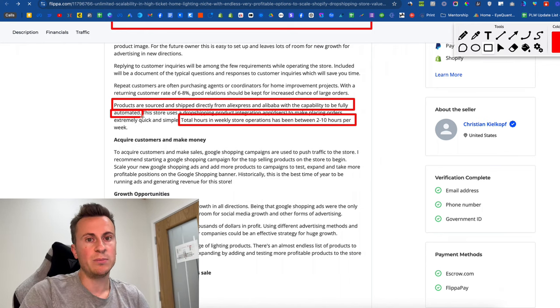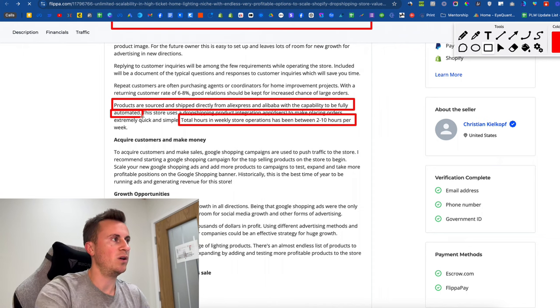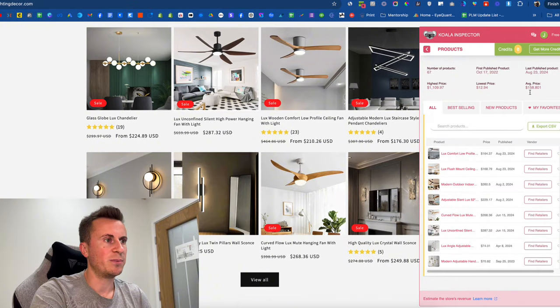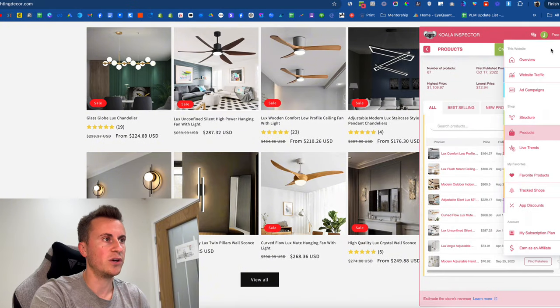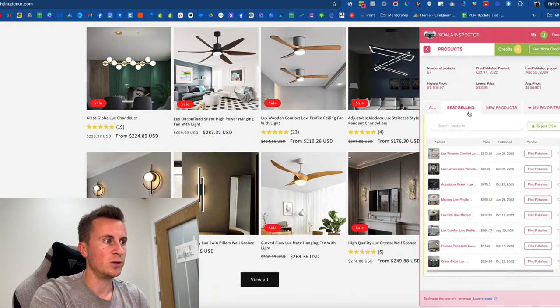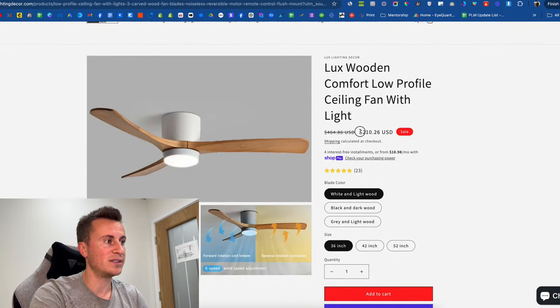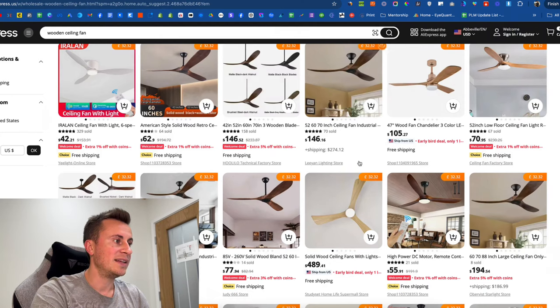That's the golden nugget setup most people get into dropshipping for — this is what they're chasing. If we come back onto the website, using the Koala Inspector tool, we go to the three dots, products, best selling — and here are their best selling products currently selling for $200 US.